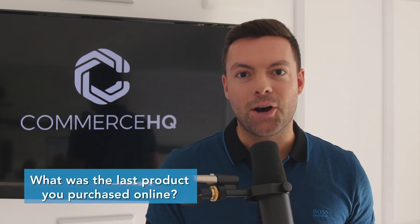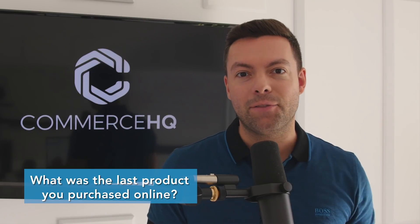The hidden question for this week is: what was the last product you purchased online? Comment below right now in the video for your chance to win a hundred dollars this Thursday.